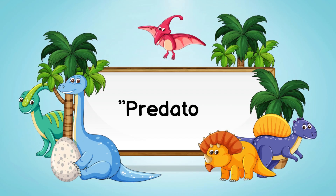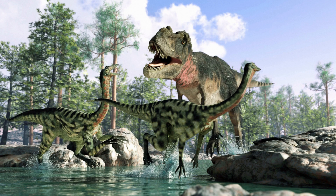Predator refers to an animal that hunts, kills, and feeds on other animals. Predators are usually carnivores.